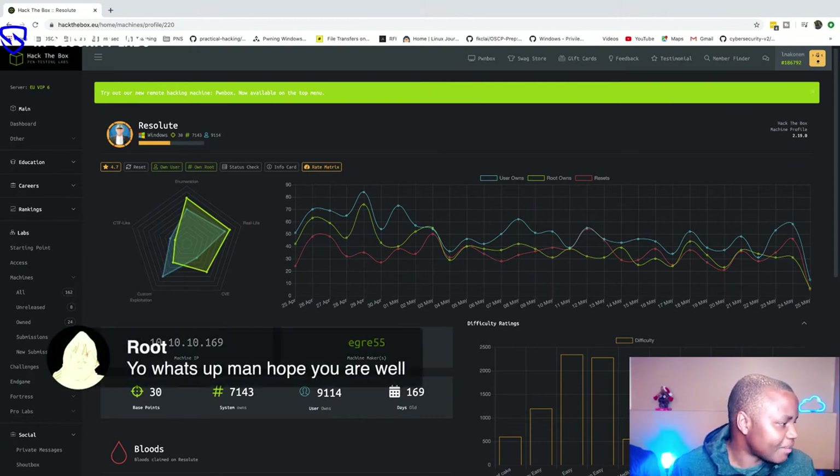Things are going well right now and I'm just trying to improve my offensive security skills — that's why I'm forming this team. I'm glad you are part of this and have joined us.